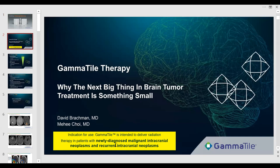Today I want to start off with the indication. This is an FDA-cleared device — the yellow box shows it's for patients with newly diagnosed malignant intracranial neoplasms and recurrent intracranial neoplasms, with clearance across the spectrum for adults.